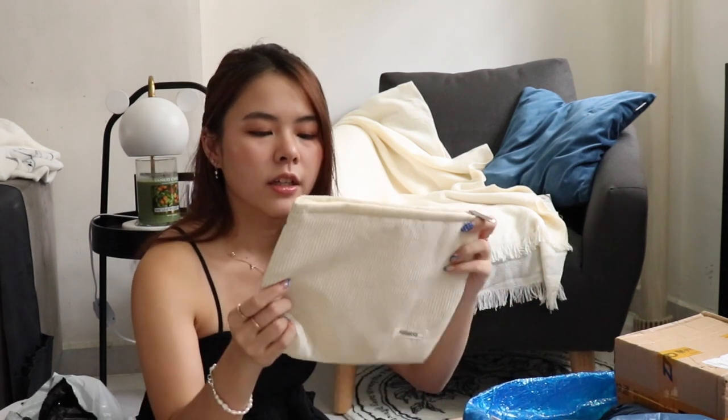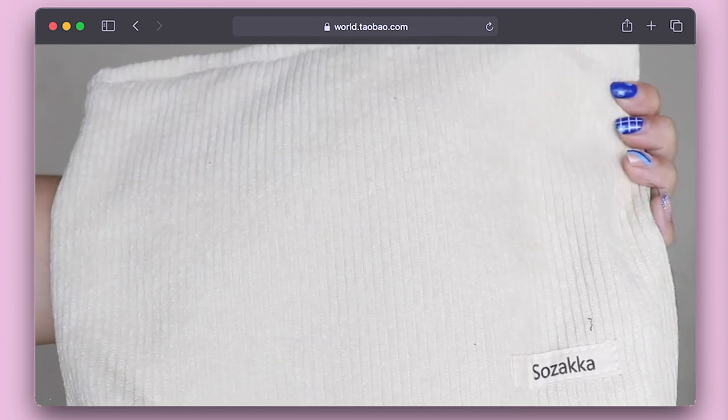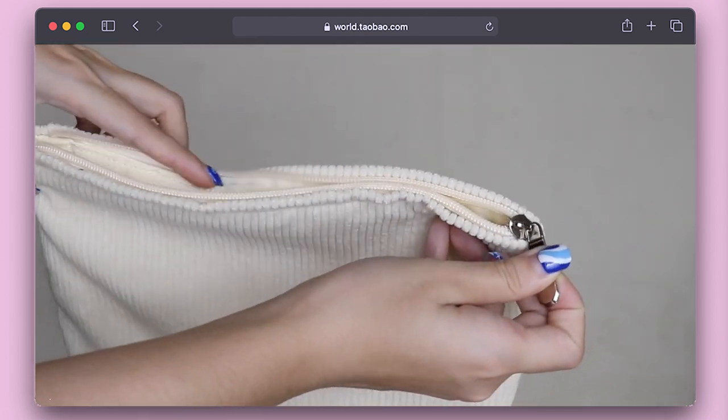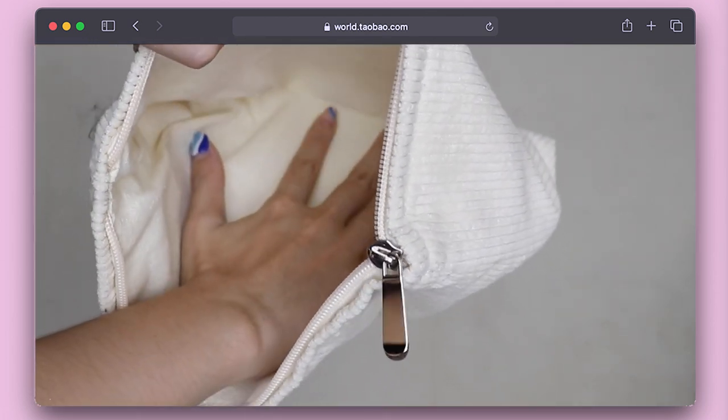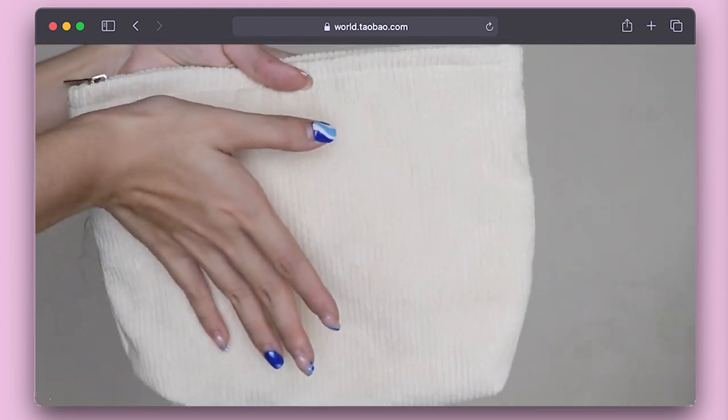The next item is something like a toiletries or makeup bag. It's made of a suede-like material and literally says 'sozoka.' It's very smooth, which I think is a very important factor. The colour is a cream base and it's super nice. This cost me 13 RMB, which is about $1.